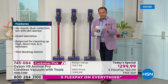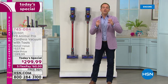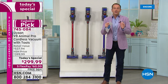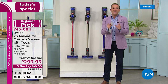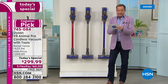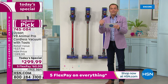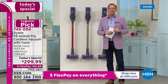This is the only today's special of the year for Dyson in terms of any vacuum cleaner. If a Dyson has been on your to-do list, this is the one and only day to get the best price of 2021. At $299 and change, with five flex pay of $60, an additional $15 saving with free shipping and handling, today is your day to do it.